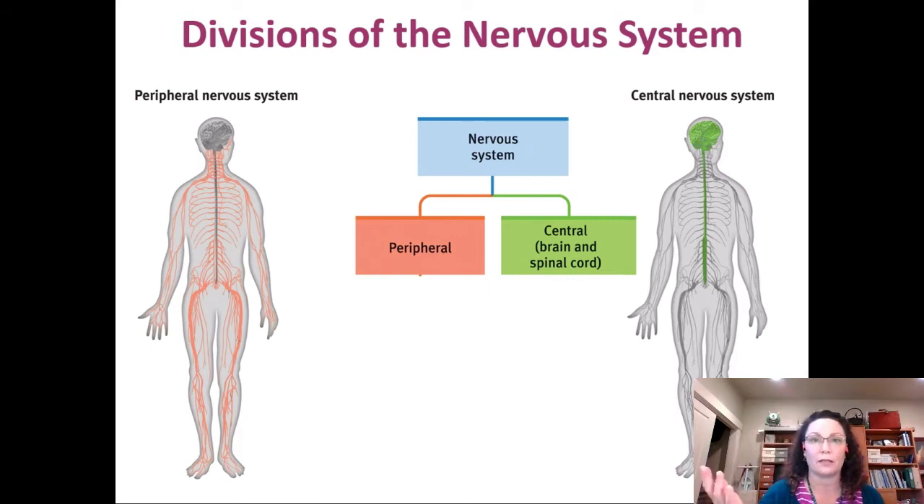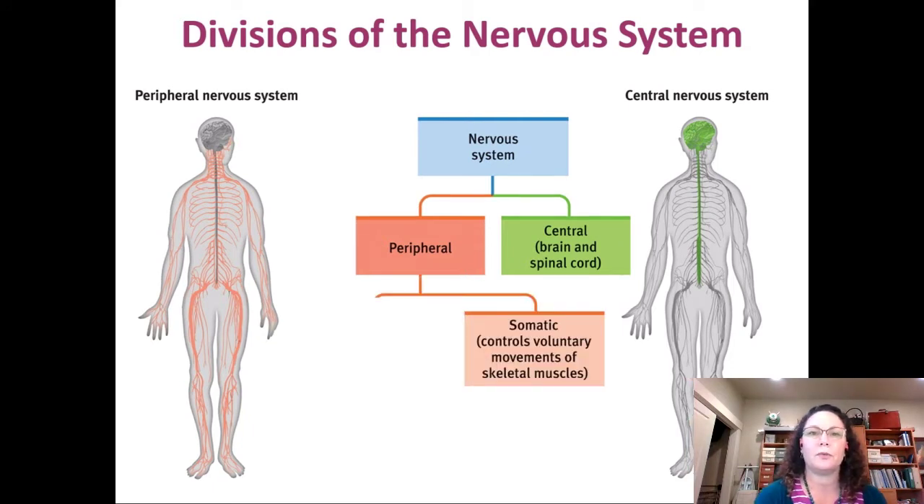The peripheral nervous system is a little more complex. It's made up of everything that's red on the person on the left, and it has two divisions. The somatic nervous system is the part you have voluntary control over — when you walk, chew gum, or talk. Soma means body, so it's control over your bodily muscles and movements.